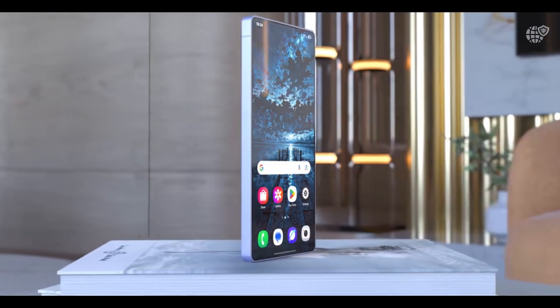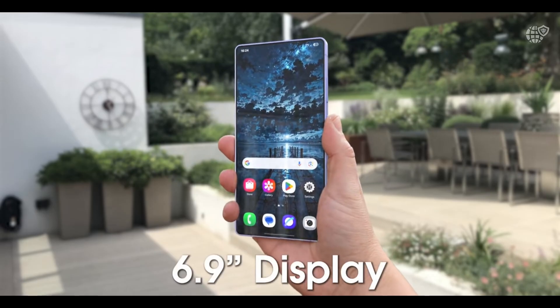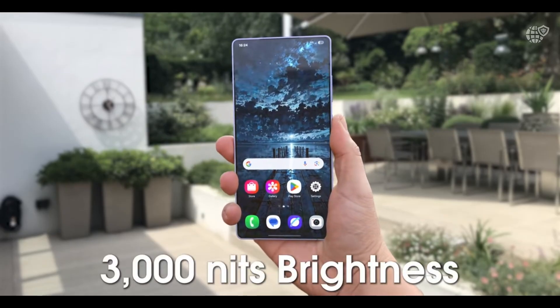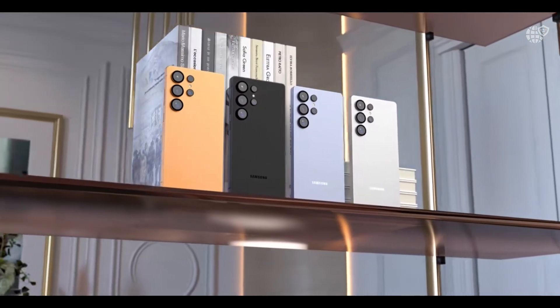The Samsung Galaxy S26 Ultra has leaked, and if these rumors are even half true, Samsung might be about to redefine what a flagship phone can be. Early prototypes and insider reports suggest a complete evolution in design, power, and intelligence.